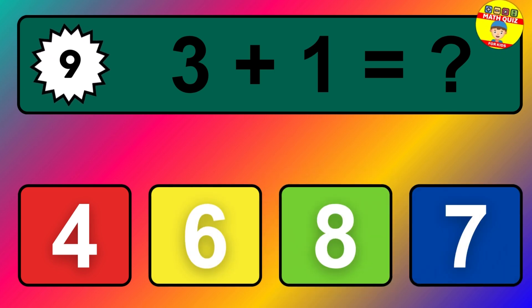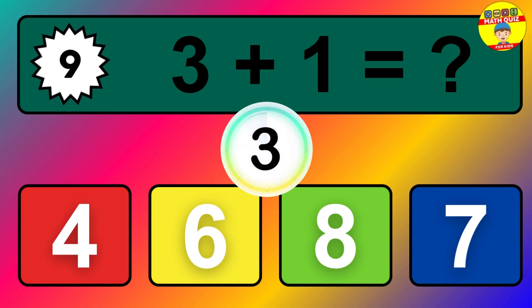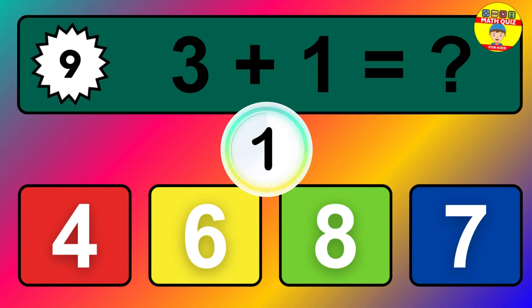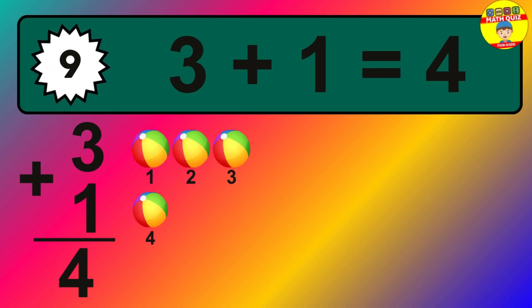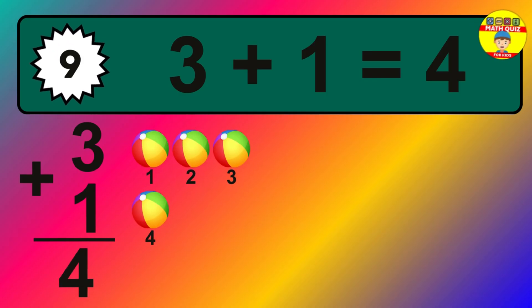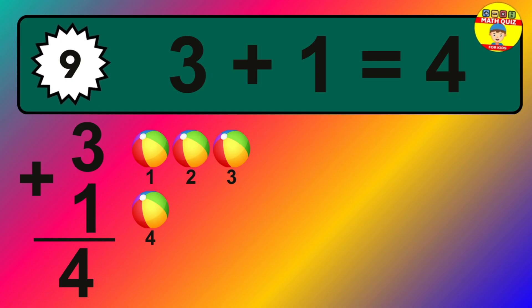Question nine: three plus one equals what? The answer is three plus one is four. Let's count it: one, two, three, four.